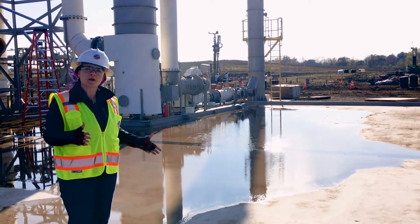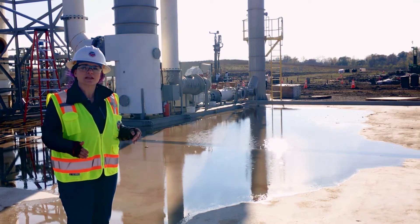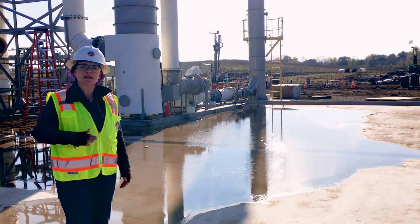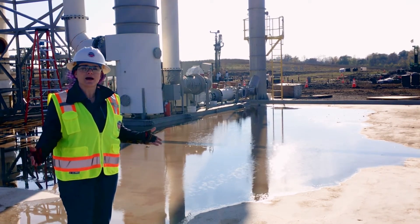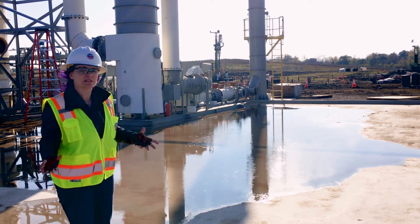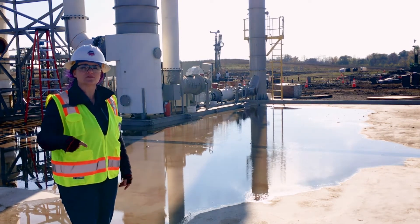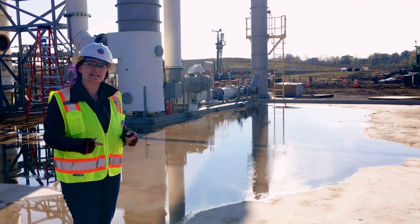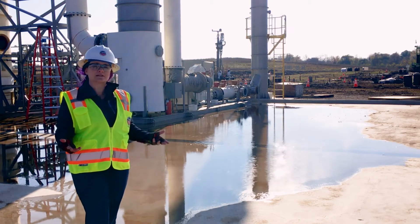We found pollution buried at this former chemical plant, and the way scientists are going to remove it is by using in situ, or in-place, thermal treatment. This is where you install 30-foot rods into the ground and heat them up to temperatures as high as 1,200 degrees to turn the contaminants into vapor, which then gets collected in extraction wells and sent through a treatment system to destroy the contaminants.